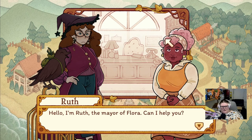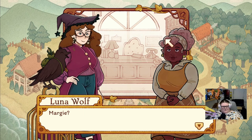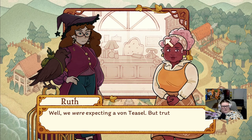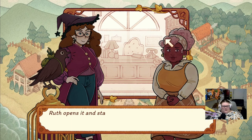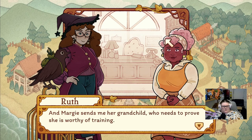Hello - I'm Ruth the mayor of Flora, can I help you? The mayor! I'm Luna Wolf von Tizel. Von Tizel - yes. Is Margie with you? Margie - Marjoram von Tizel? Oh my gran - no. Will Marjoram be joining you later? No. Gran said you'd be expecting us. We were expecting a von Tizel but truth be told, we were expecting - oh that's right, my gran said to give this to you. Ruth opens it and reads the letter, her face growing more and more concerned. Margie asked for help with the harvest festival but sent her grandchild who needs to prove she is worthy of training.